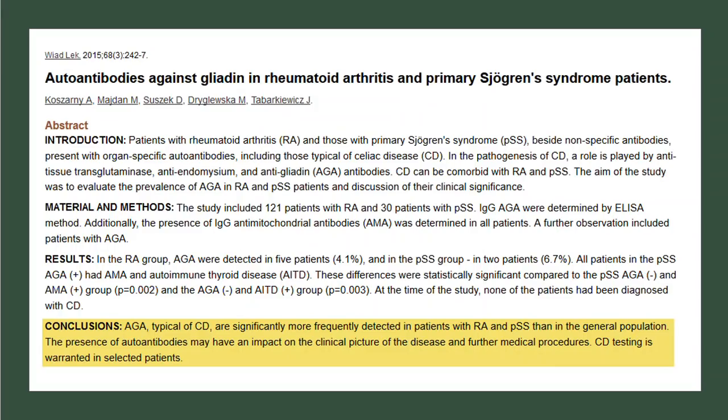Another research study — it's not just one study — another study published in 2015 found that anti-gliadin antibodies, that's wheat gluten antibodies, were very typical in celiac disease, but were also very frequently detected in patients who had rheumatoid arthritis and Sjogren's disease.